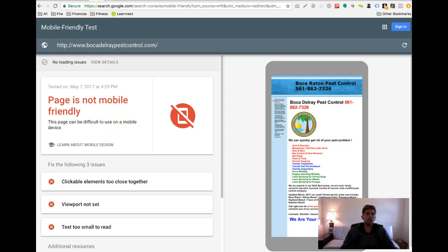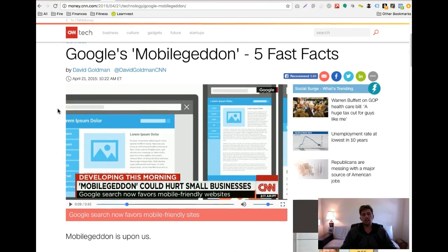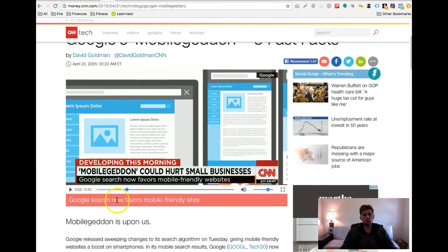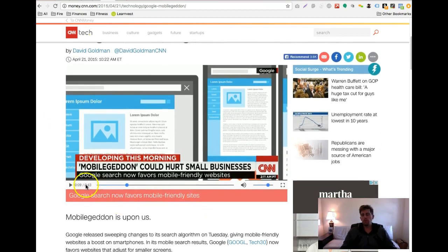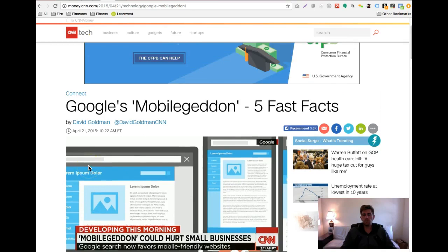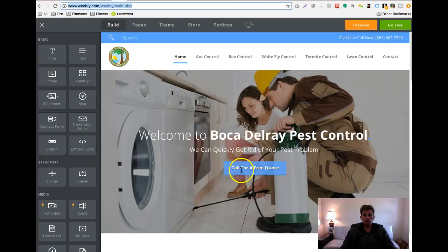With that said, one other thing: CNN did an article that said Google search now favors mobile-friendly sites. So it's pretty important — basically half the people visiting your website are on the phone, so you want the best mobile site possible. So I took the liberty, I spent a few hours and designed the best mobile site possible.